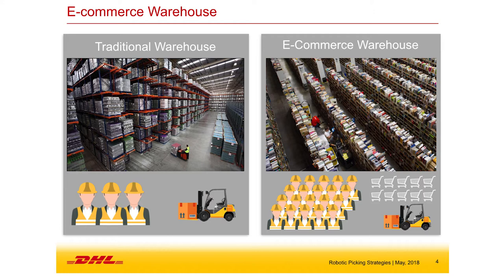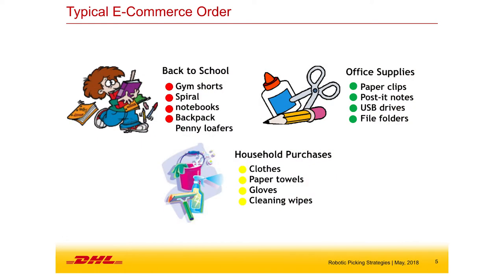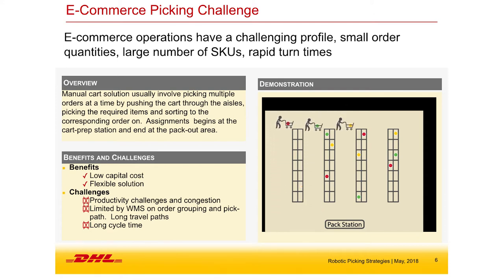E-commerce presents the most challenging distribution profile you could face. A typical e-commerce order is just a handful of items — even a back-to-school or household purchase order has diversity within those groups. Consumers are incentivized by Amazon to order when they need something, not to hold back until they can make a bigger order. Distribution centers are responding to orders with one or two items, which is very challenging to pick.